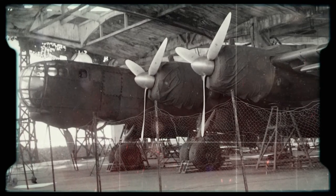Had the Germans had more time, there was a plan to redesign the Heinkel into a standard four-engine configuration that probably would have been quite effective.